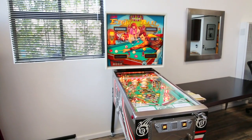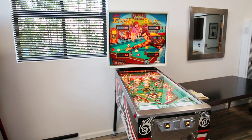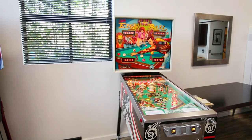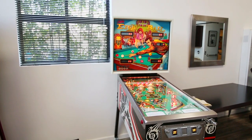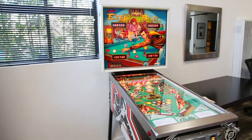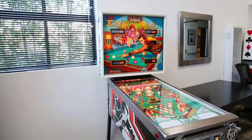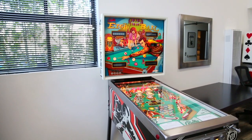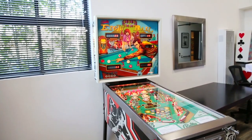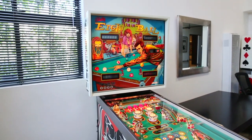Howdy folks and welcome back to yet another episode of PinballPickers.com. Today I'm going to show you something real special, as I always do. Now here today we have a 1977 Bally 8-ball. The special thing about this game is that it's a one-owner game. It was bought brand new — purchased brand new in 1977.